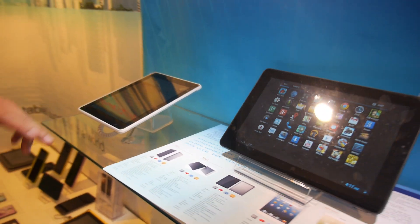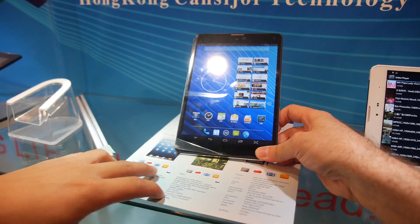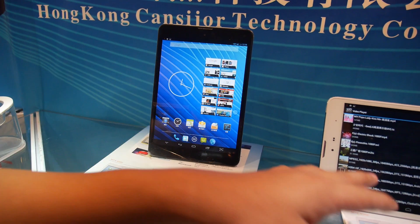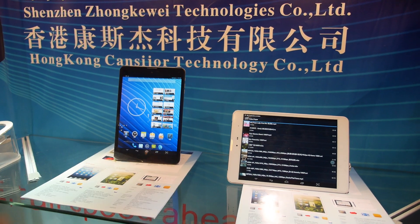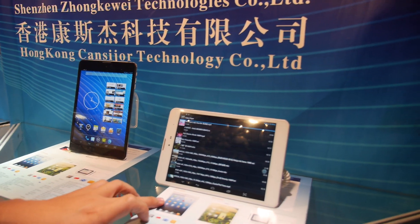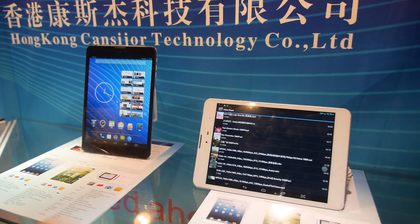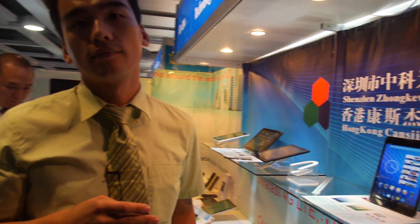Another tablet on display is not K3V2 — it uses an MTK solution, specifically the popular MTK Cortex-A9 platform. It also includes 3G built-in and is priced at $130 USD, the same as the K3V2 model.